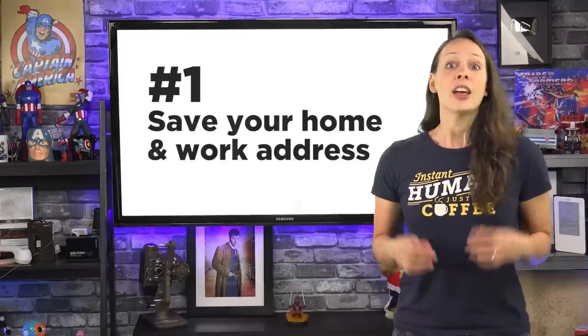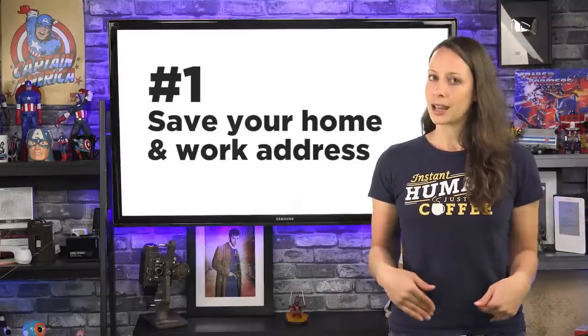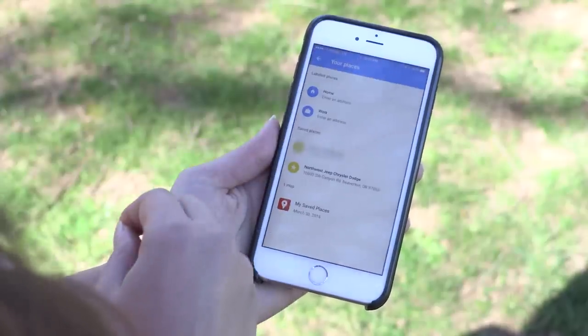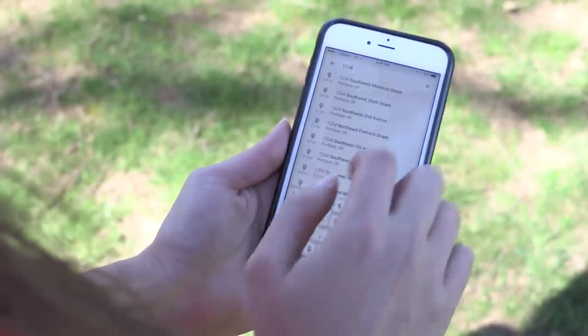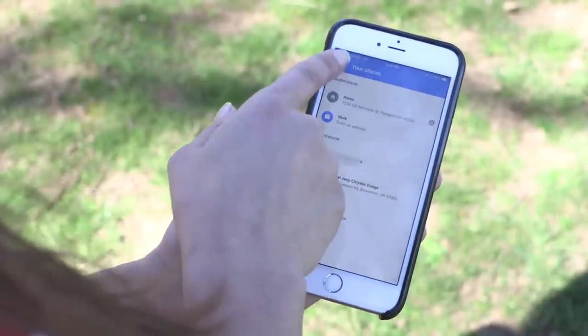Number one: the first thing you should do is make sure your home and work locations are saved into Google Maps. Tap on the three lines in the top left corner, choose Your Places, and add the addresses of your home and work. This will make it a lot easier whenever you're out and about to get home quickly, because you can tell Google to navigate home instead of always having to type in your own address.